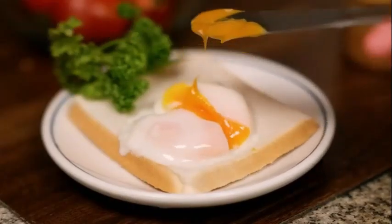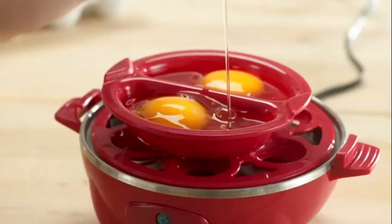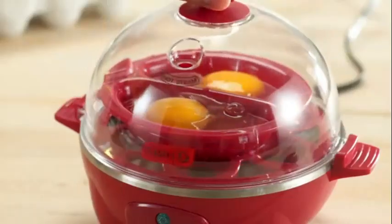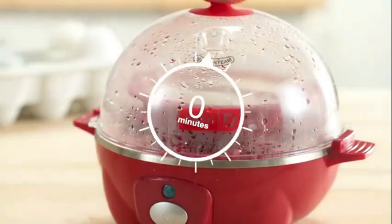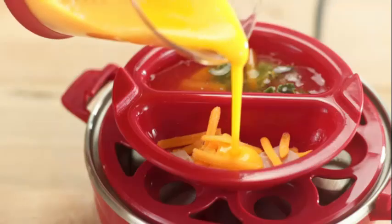Weighing only 16 ounces, this egg cooker is lightweight and portable, allowing you to move it around your kitchen or even take it with you on trips for a quick and easy way to cook eggs wherever you go. The Dash brand is known for its innovative kitchen gadgets, and the Rapid Egg Cooker is no exception.